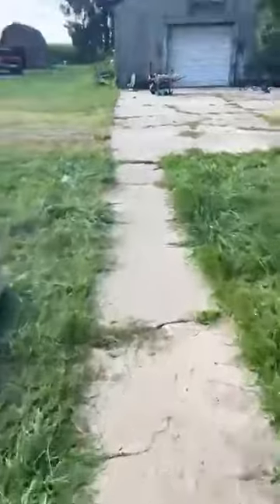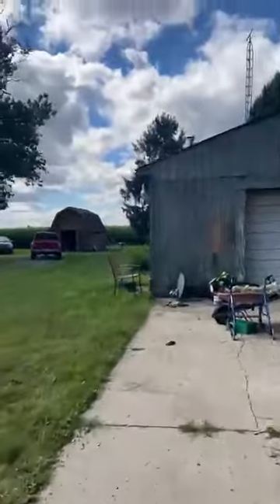Big basement, extra storage space. Updated furnace, updated central air. They hand-dug all this out after the house was built — I believe it was originally an older cabin-type deal. This is all concrete here already. It also comes with a shed, and there's another shed — they do need work.